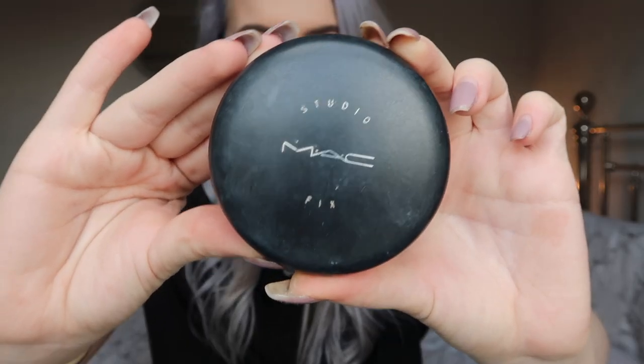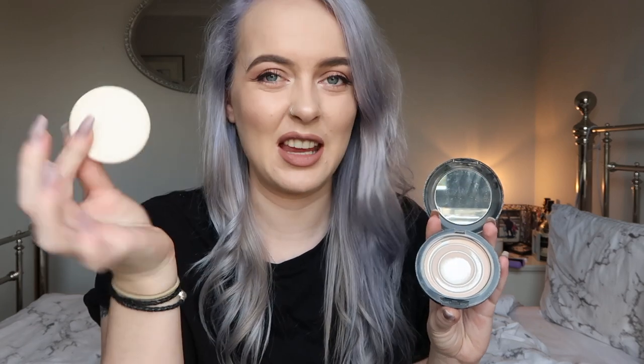The first product is the MAC Studio Fix Powder Plus Foundation — I'm not totally sure what it's called — in the shade NC15. It's basically a pressed powder, and I put it on top of my foundation for an extra layer of coverage. My skin can be very blotchy with spots and dark circles, so the extra layer really helps. This is a product I will always repurchase; I've already got another one in my drawer. I think they're around £23.50, though MAC keeps putting their prices up.